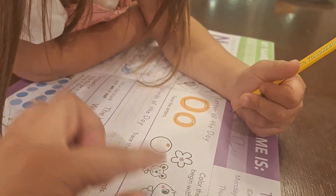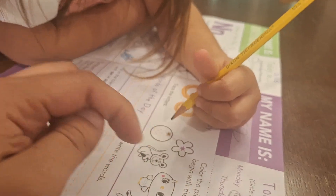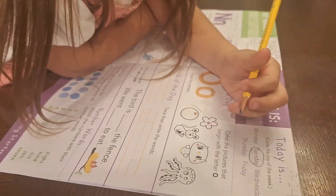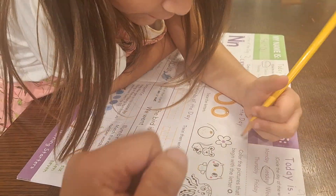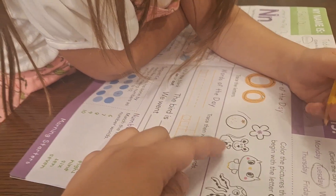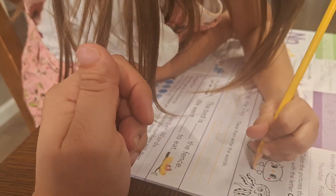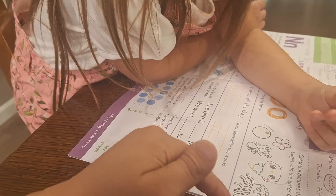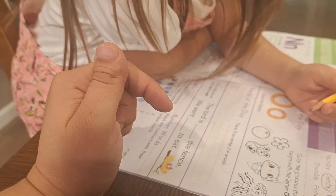I need to bring your crayons. But let's color the pictures that begin with the letter O. How about flower? Do you think it starts with the letter O? How about mouse? How about owl? How about octopus? Octopus. O.